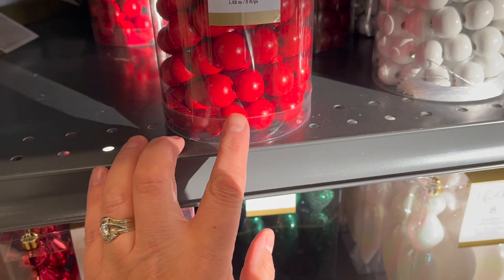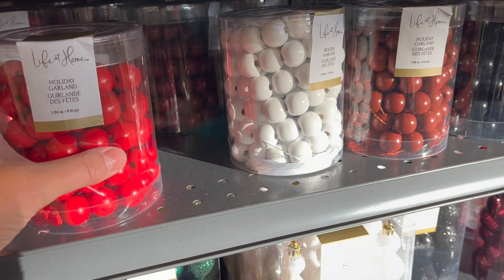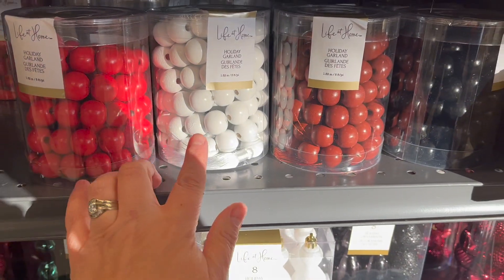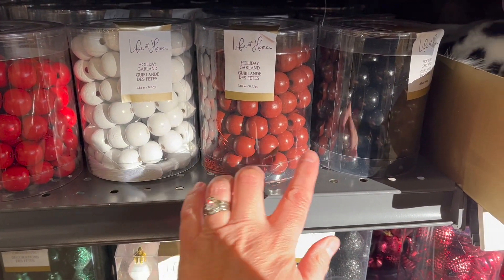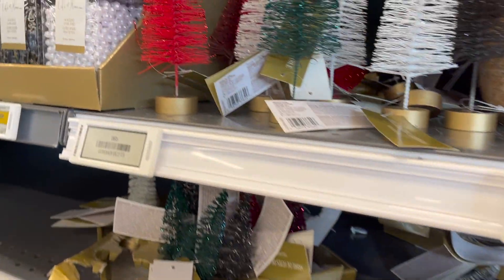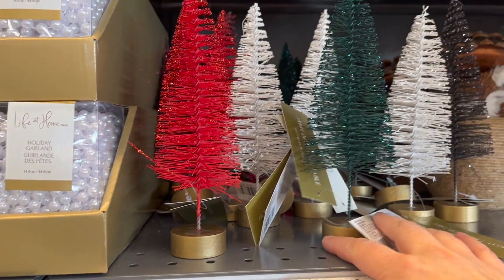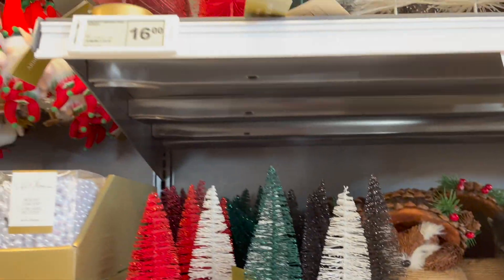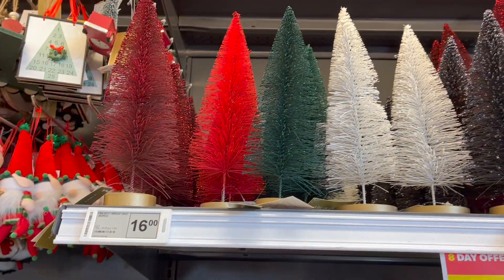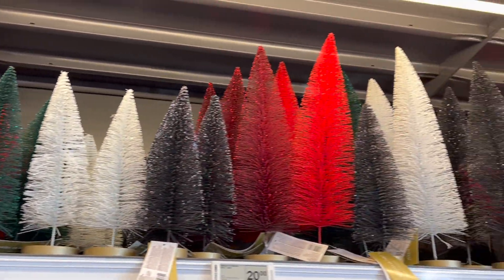They have wooden beaded garland in cherry red, white, brown and black. Lots of bottle brush trees in red, green, white and black — a bigger size for $16, and a very big one for $20.